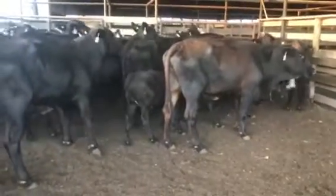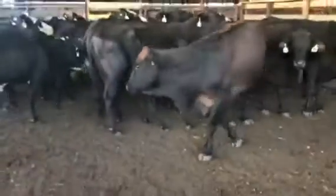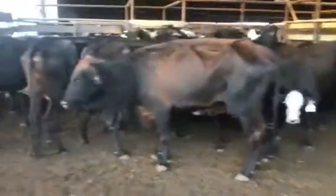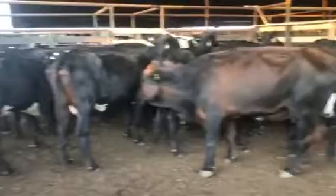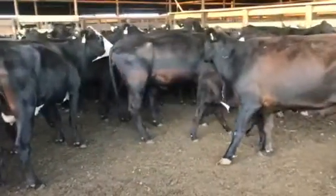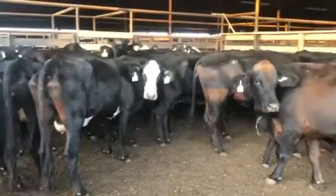All right, I got a set of Brangus and Brangus baldy cows here. There's one calf on my left, and the rest of these just had really big calves pulled off of them. They came out of some country that's been kind of plagued with drought this summer, so cows aren't in the best shape, but they sure raised some good stout big calves and all bred back on rough country.